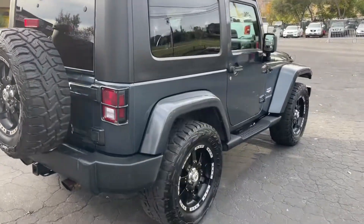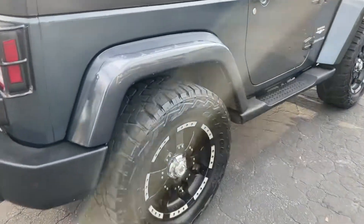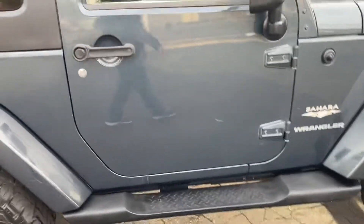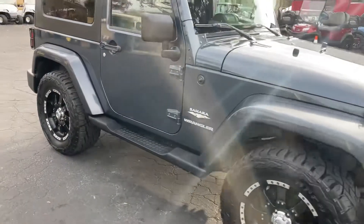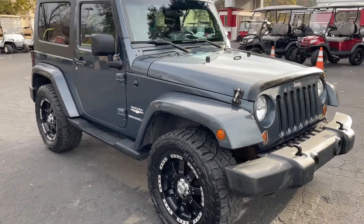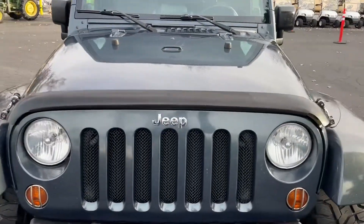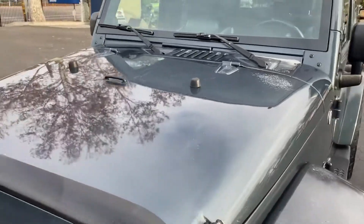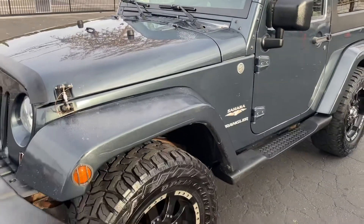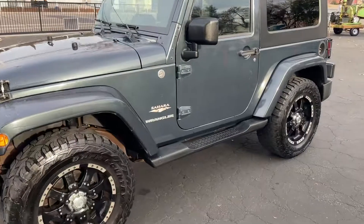Passenger side — sorry about that glare. There's a little bit of clear coat coming off. It's got aftermarket exhaust on there. A little clear coat issue there as well. That's about it for the outside — pretty good shape, removable top.